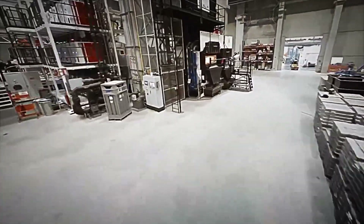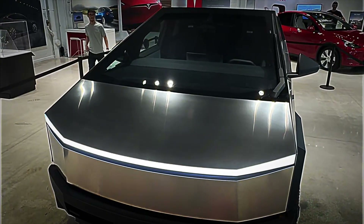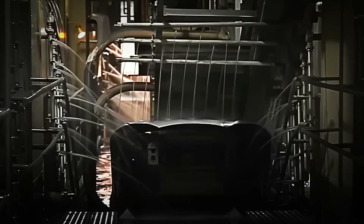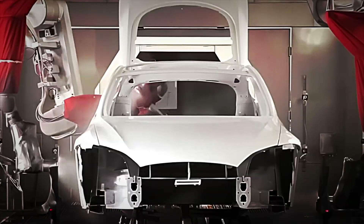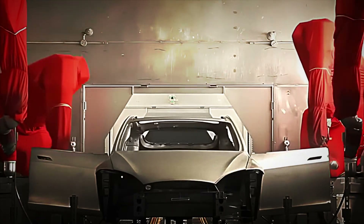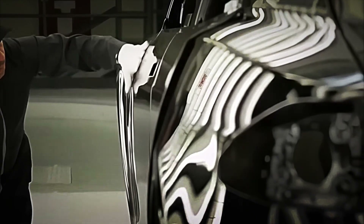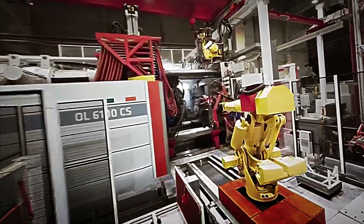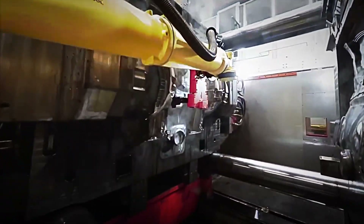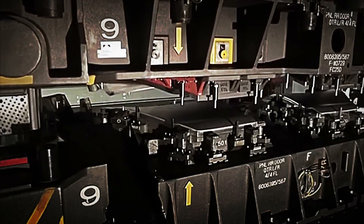Inside the Gigafactory, the battery manufacturing process takes place in dry rooms with relative humidity below 1%. Aluminum and copper sheets are coated with cathode and anode pastes via slot-die coating before passing through drying ovens at 150 degrees Celsius. After winding, the cylindrical cells rest in aging chambers for several days to stabilize the electrolyte and electrodes. An automated system groups thousands of cells into modules interconnected with flexible nickel strips that act as mechanical fuses, with integrated cooling plates and distributed temperature sensors to monitor every zone in real-time.